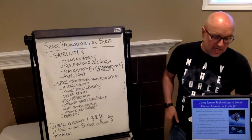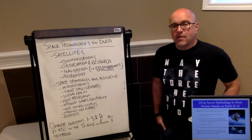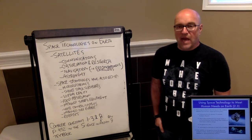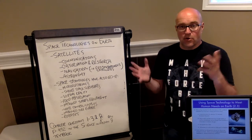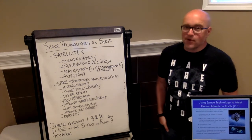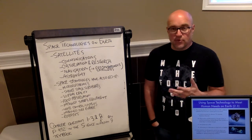Obviously, one of them is communication — telecommunication, phone, Internet, TV, business, finance. They're all using these satellites that are in orbit to basically help us with stuff down here, even in our own homes. If you have satellite TV, there's a reason why it's called satellite TV.